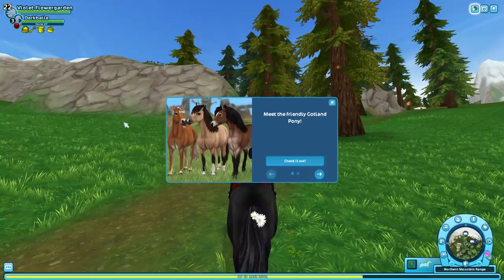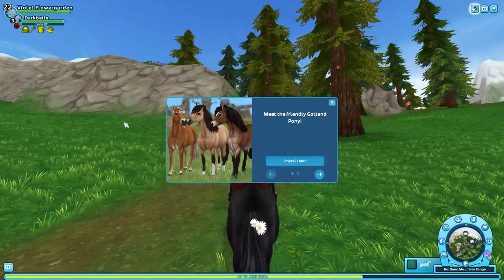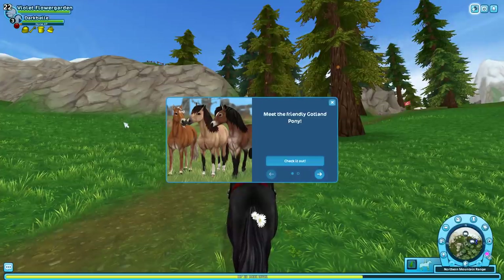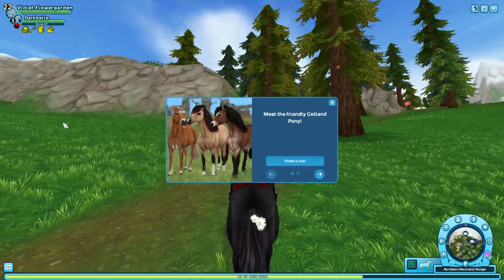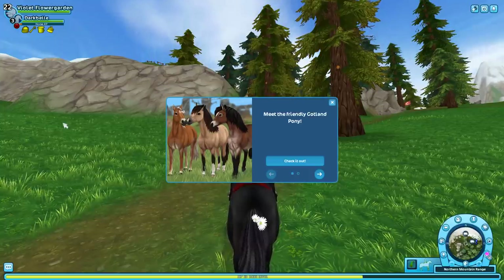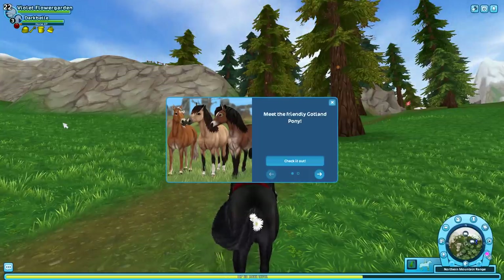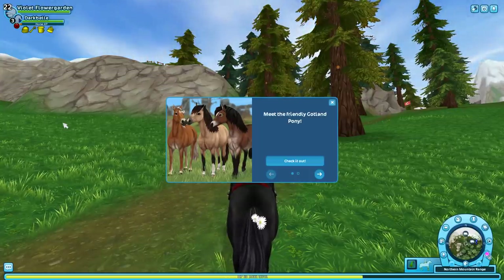Hi everyone, I haven't even gone to the place where the ponies are and I already know it's going to be a complete freak show. Today's the day that the Gotland ponies are out. When I first saw these ponies in the spoiler pictures I thought they were going to be like new Welshes, but they're Swedish ponies.